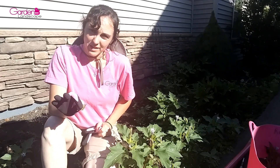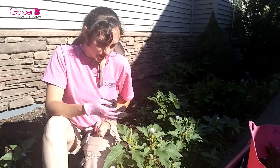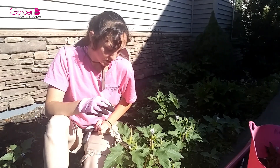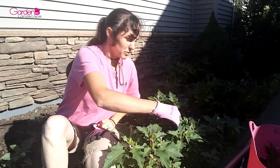Every part of this plant is toxic, so I'm going to wear my gloves while I'm dealing with this. It also has a sap that can irritate your skin, so gloves are really important. Make sure to wear PPE when dealing with this plant.